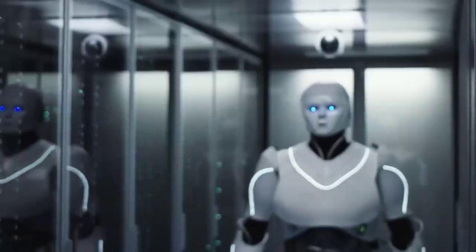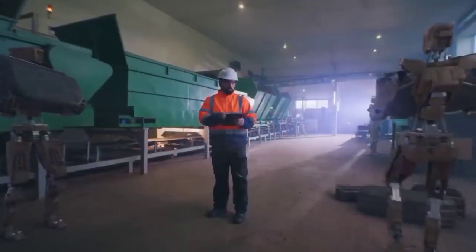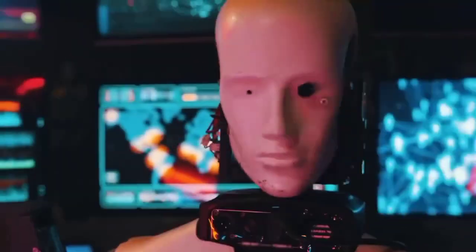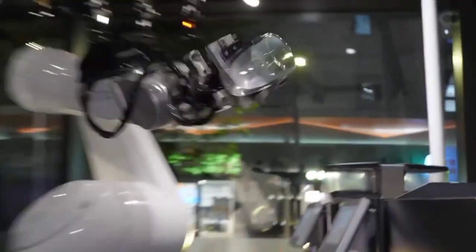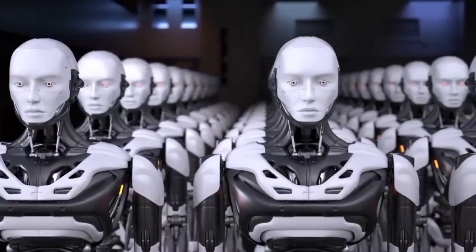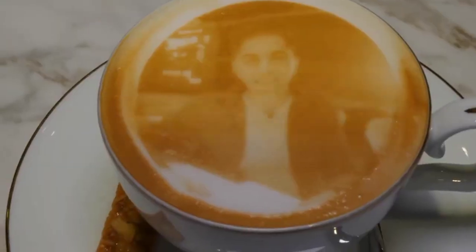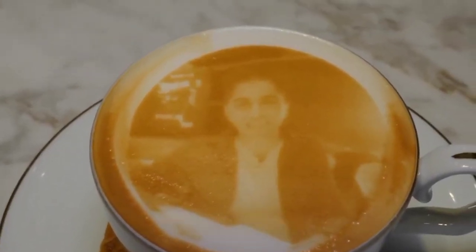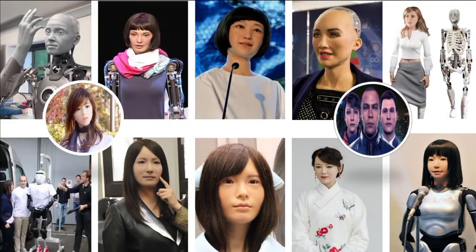In this age of advanced technology and new ideas, we use AI every day. Most of us have used machines with moving parts or pre-programmed responses. This is why many companies in fields like hospitality and customer service are interested in making female humanoid robots — they are less likely to make mistakes and can work for long periods without any problems. In this video, we'll be talking about 12 of the most advanced humanoid robots that you should know about.